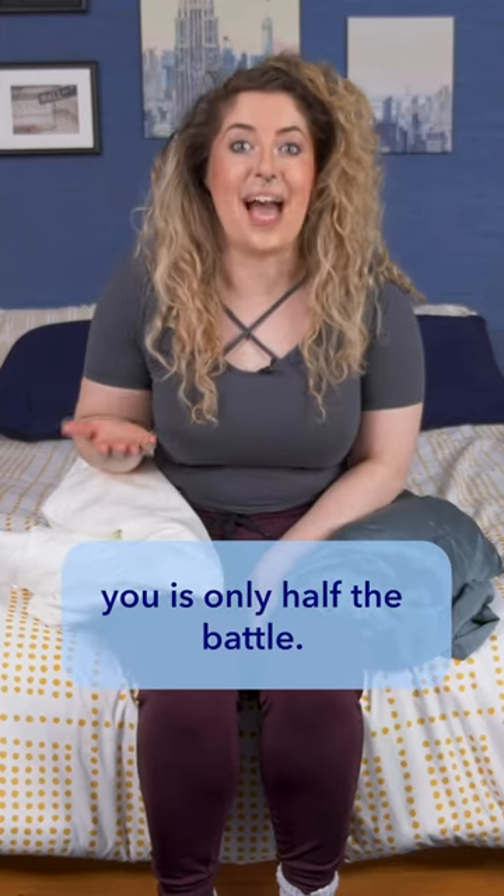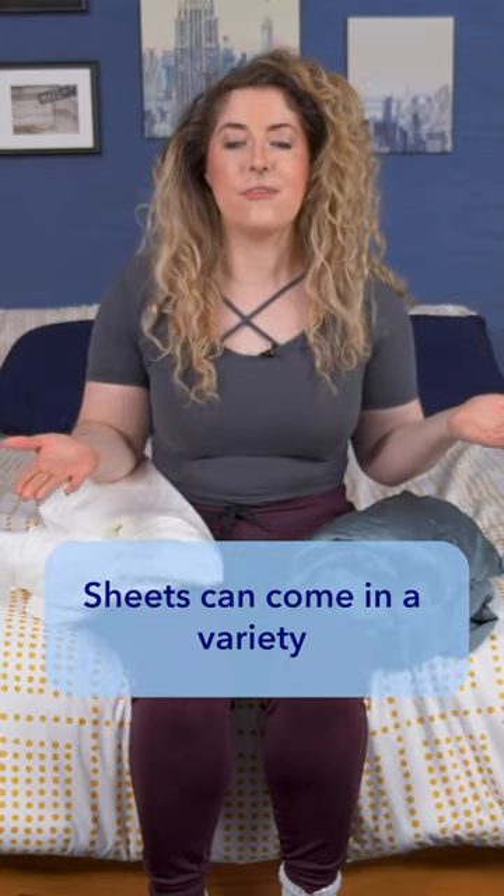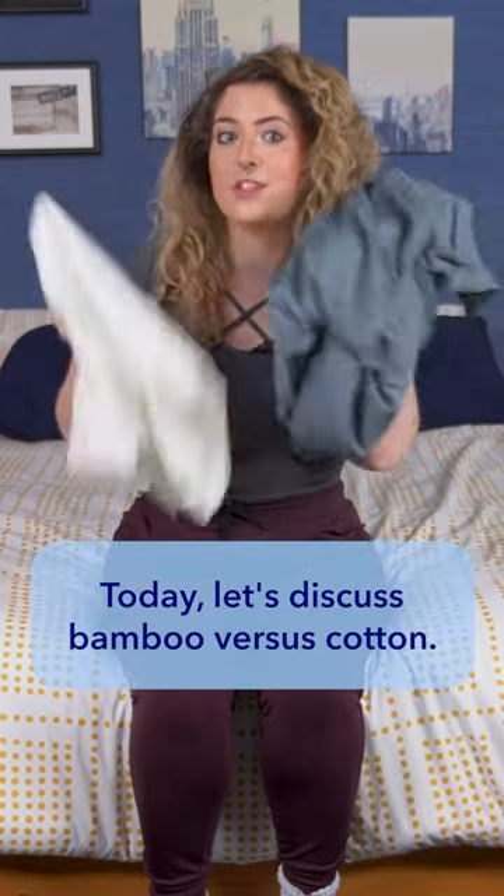Picking the best mattress for you is only half the battle. The next step is finding those perfect sheets. Sheets can come in a variety of different materials. Today, let's discuss bamboo versus cotton.